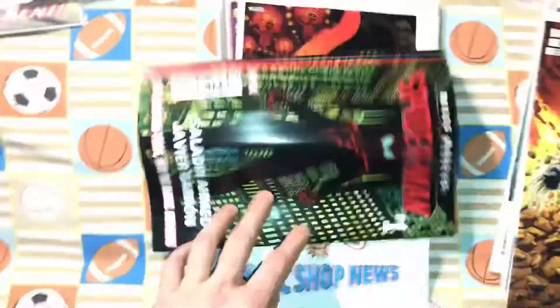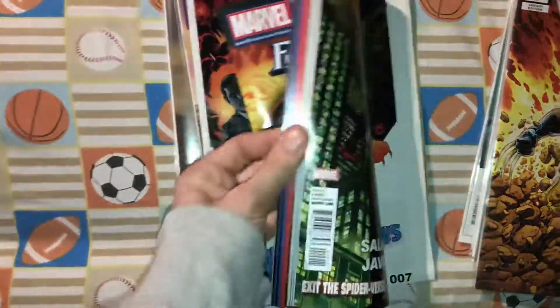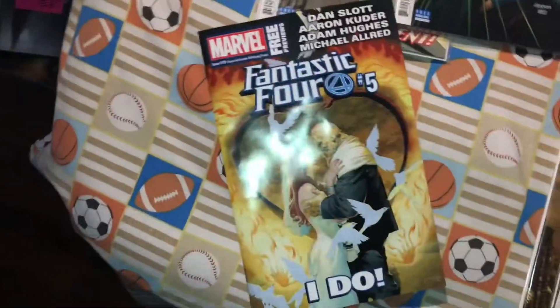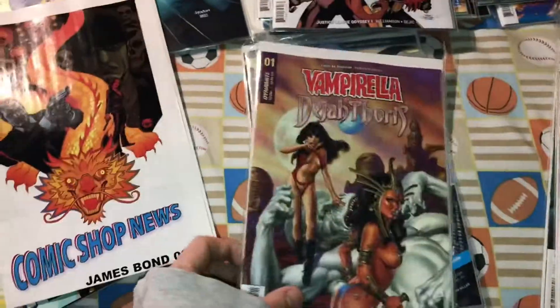They shorted me on the DC Previews book, but I got the Marvel Previews. Sometimes I review these and just kind of roast it — I upload like a ten-minute video just roasting it. Sometimes there's good stuff in here, but most of the time it's just cringeworthy Marvel SJW stuff, so that's fun to roast. I might do a video on that. This is just Comic Shop News — I don't ever review that.